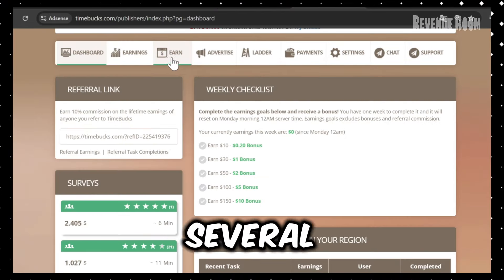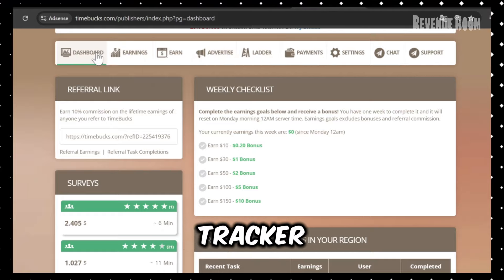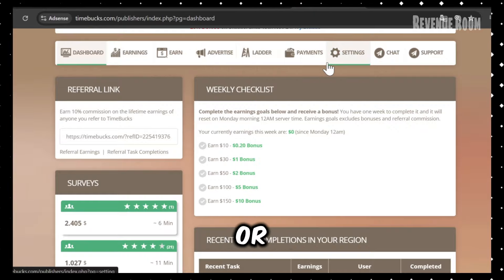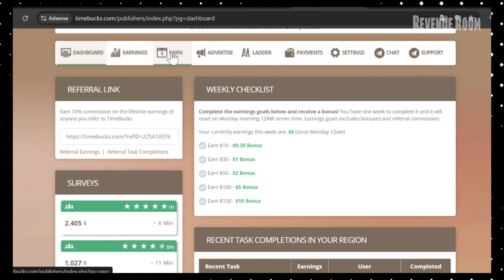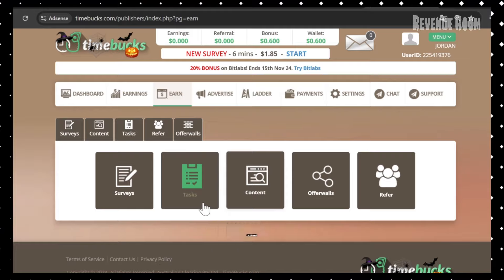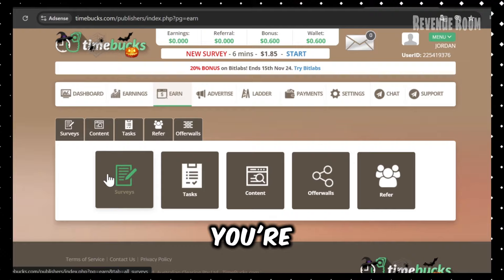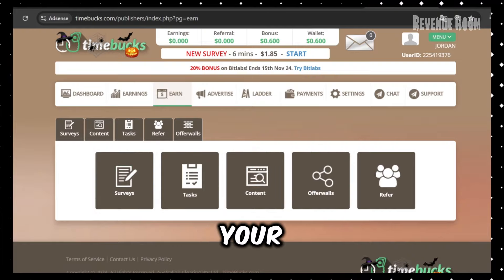The platform has several sections: your dashboard, an earnings tracker, and multiple ways to make money. While you can also advertise your own products or join competitions here, we'll focus on the easiest way to earn — watching videos. The dashboard is extremely user-friendly with everything clearly labeled for easy navigation. Even if you're not very tech-savvy, you'll have no trouble finding your way around.